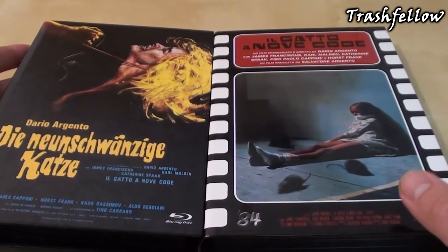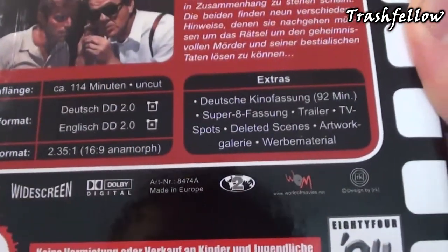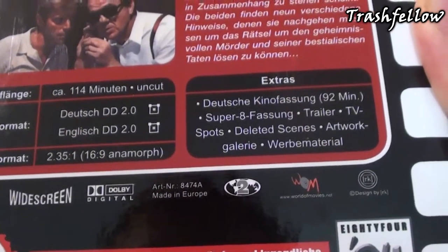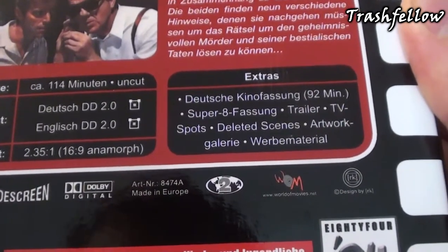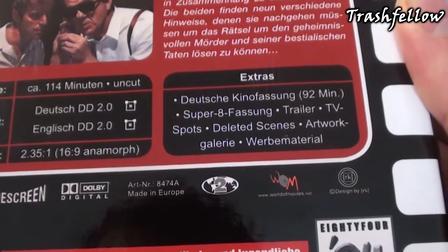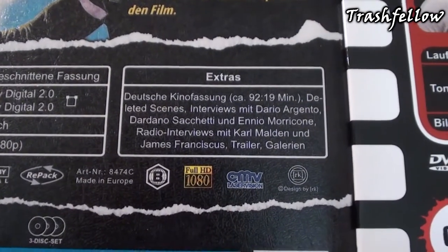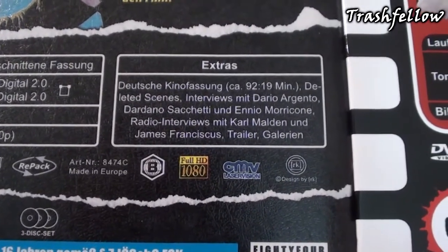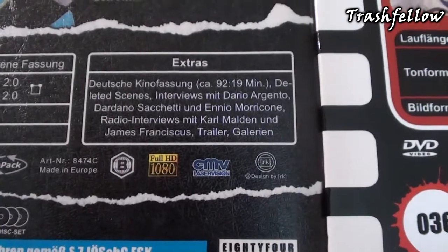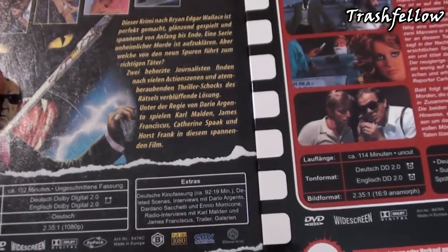Taking a closer look at the back side and the details: the Retro Cinema Collection includes the cinema version, Super 8 version, the trailer, TV spots, deleted scenes, artwork galleries, and some commercial material. The Blu-ray version has added a lot of interviews with Dario Argento, Dardano Sacchetti, and Ennio Morricone radio interviews, and so on — so there are a couple more extras included in this version.